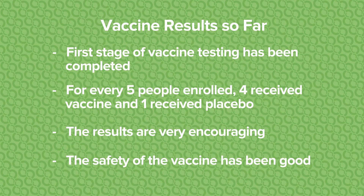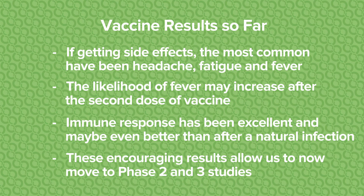So what do we know so far? We've already completed a phase one study with this vaccine. Phase one is the first stage where we're doing evaluation of safety and a little bit about immune response, and we usually have around 100 people in the study. In that study, for every five people, four received vaccine and one received placebo — what's called a placebo-controlled study. The results were very encouraging. The safety of the vaccine has been good. If people were getting any side effects, and most weren't, the most common have been headache, fatigue, and fever. This is a two-dose vaccine regimen given 21 days apart, and the likelihood of fever may increase after the second dose. The immune response has been excellent and may be even better than after a natural infection. The results of these studies have been submitted and will be published soon, and hopefully we'll be able to give you the paper by the time you'll be enrolling in the study.